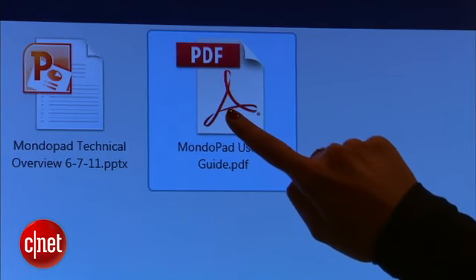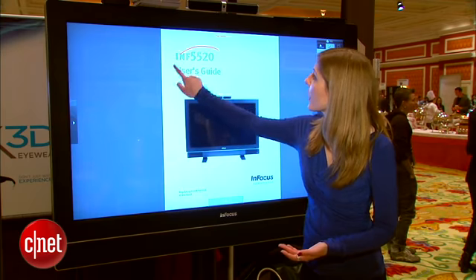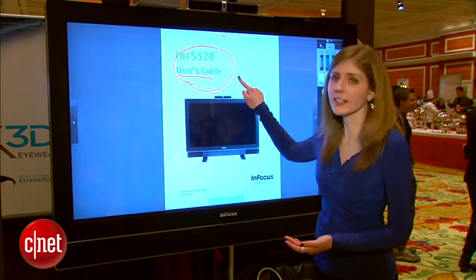From here you can open up a PDF. You can pull up an annotation tool so if you want to mark anything you can, or underline something.